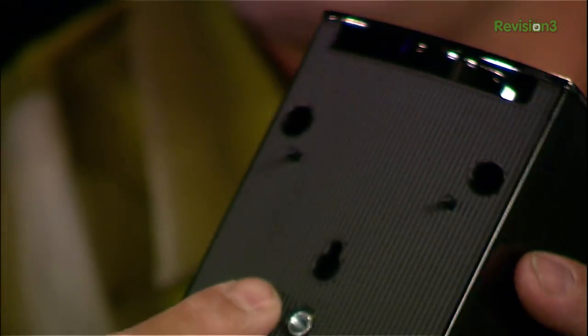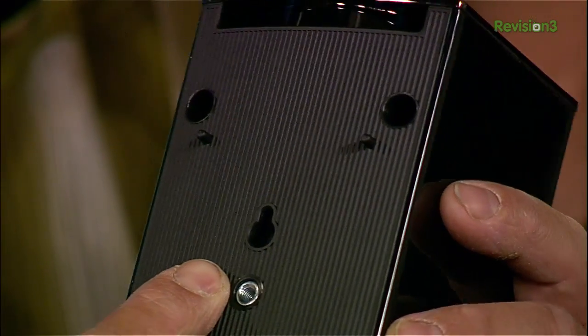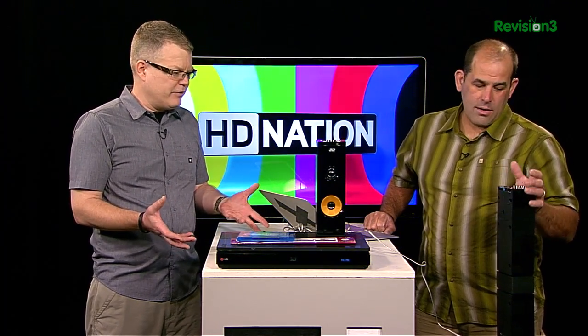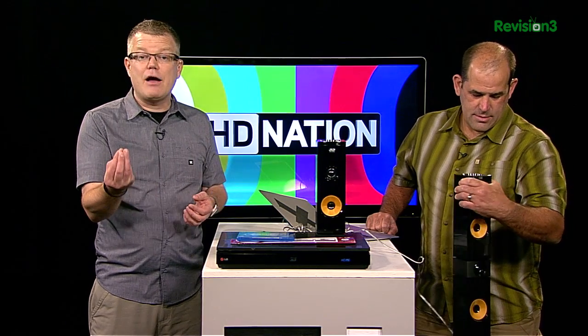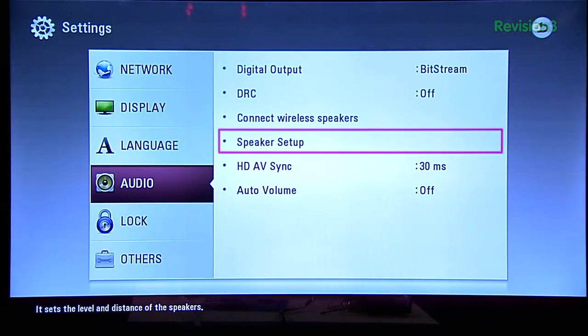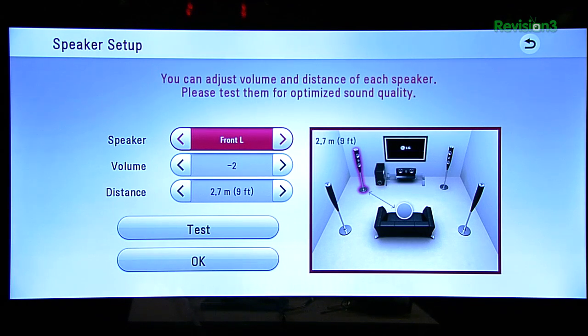One thing it didn't include was auto calibration setup — there's no microphone included for doing level and distance setup. So grab that tape measure and your sound pressure level meter and get cracking. At least it includes independent controls for the speaker setup. The front speakers include a stand, and the rear channels are just smaller satellite-sized speakers.